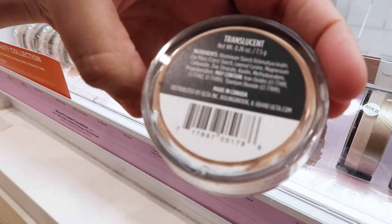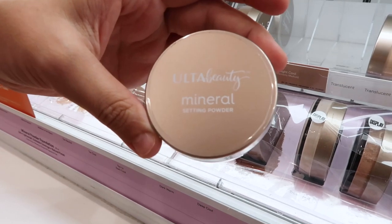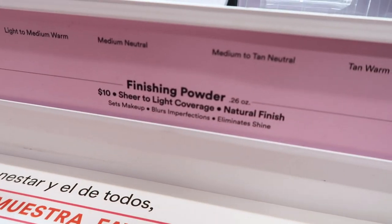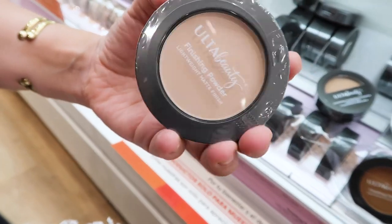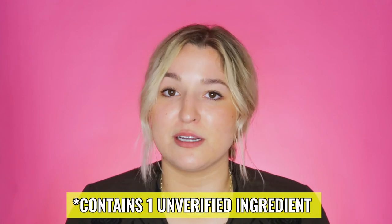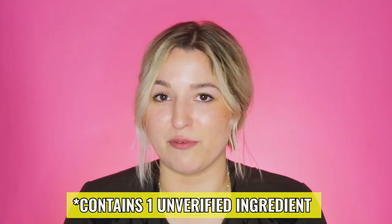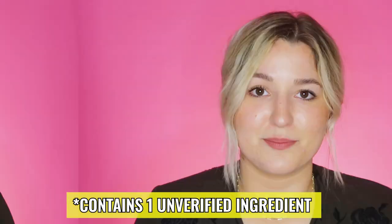Face product wise, there are also quite a few options. First up is the Mineral Setting Powder in translucent for $14, giving a smooth but highlighted finish. They also have the Finishing Powder — $10 for a pressed compact in 10 shades. I do want to clarify: it contains hydrogenated lecithin, which is an unverified fatty acid, so you may want to patch test before committing long term as it might cause growth of Malassezia yeast for some people.